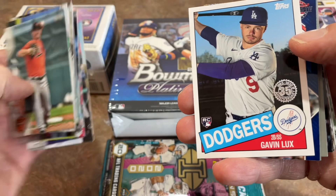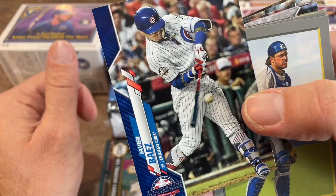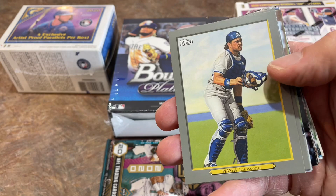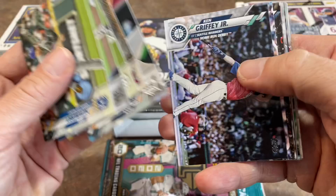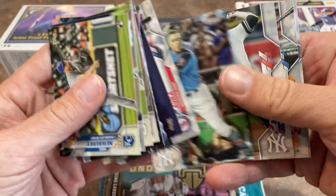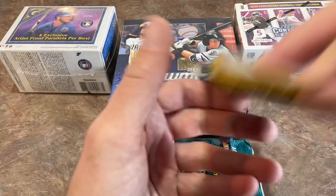We've got a Javi Baez Walmart Blue Parallel — you get one of those in every fat pack. They're pretty nice, not numbered, but for anybody putting together a full blue set, might be kind of cool. There's Mike Piazza and another Gavin Lux — a Turkey Red. We'll take that one. All the good stuff in the fat packs is going to be right in the middle: all your short prints, LV inserts, and any autographs or relics. Let's do the other one.